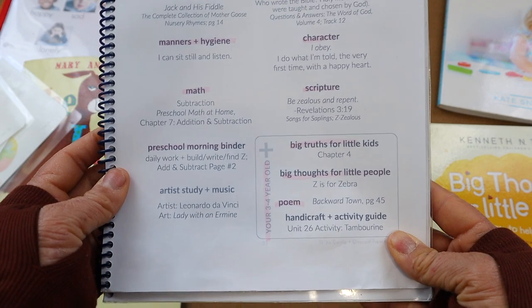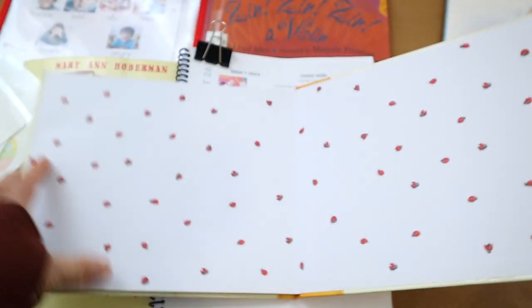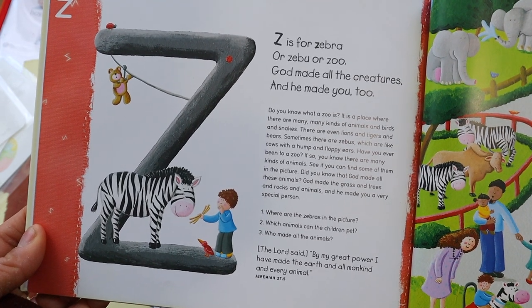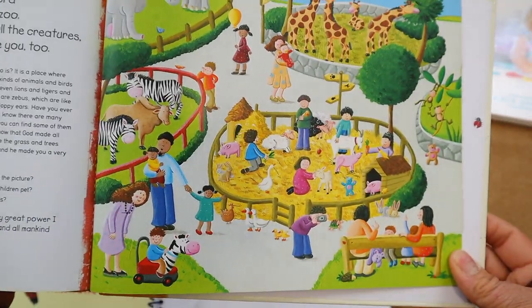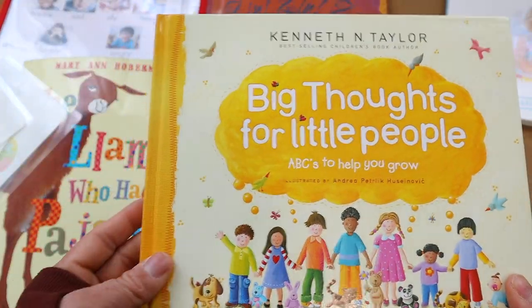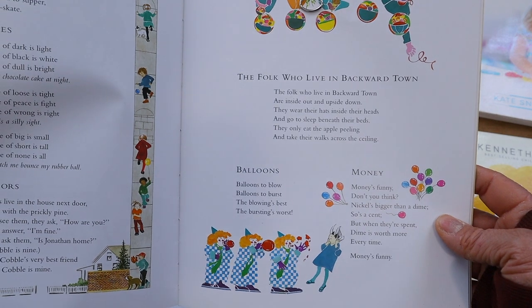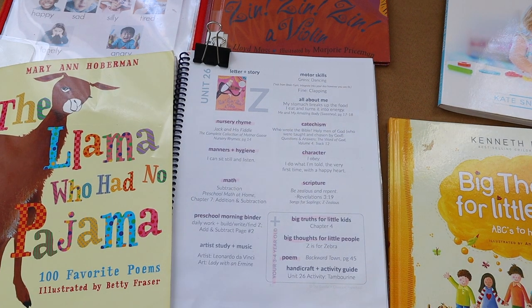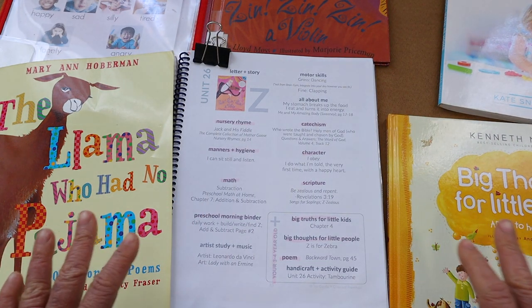Along with A Gentle and Classical Preschool, I did the add-ons for ages three to four year olds. We read our devotion book 'Big Thoughts for Little People' — for letter Z it was 'Z is for Zebra, Zebu, or Zoo — God made all his creatures and he made you too.' It had a picture seek-and-find, a memory verse, and we read poetry from 'The Llama Who Had No Pajamas' all week. On Fridays we did a letter craft — for Z we painted the letter as zebras.